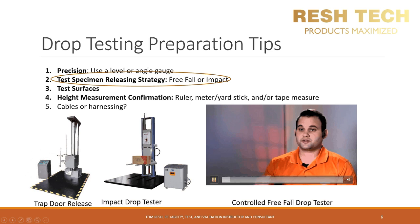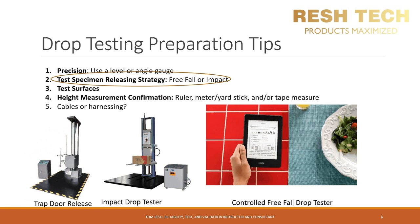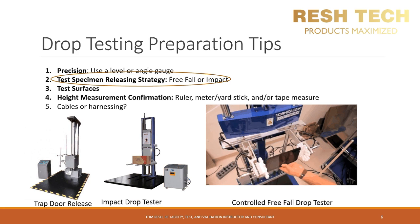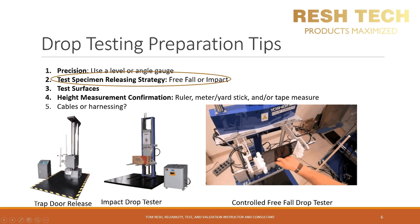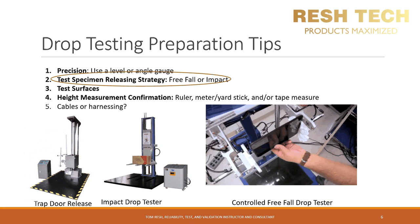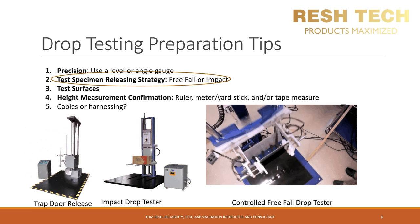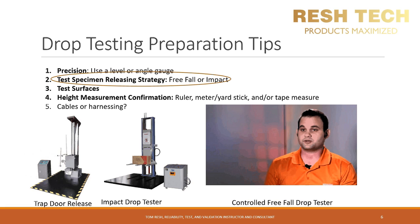Here is a video of a preferred drop tester for consumer handheld electronics. Notice the pneumatic grips that hold your device — this allows a controlled, true free-fall drop. The pneumatic grips release the device right before it hits the rubber stops, so you get a true free-fall drop that is controlled and repeatable at the same test location.